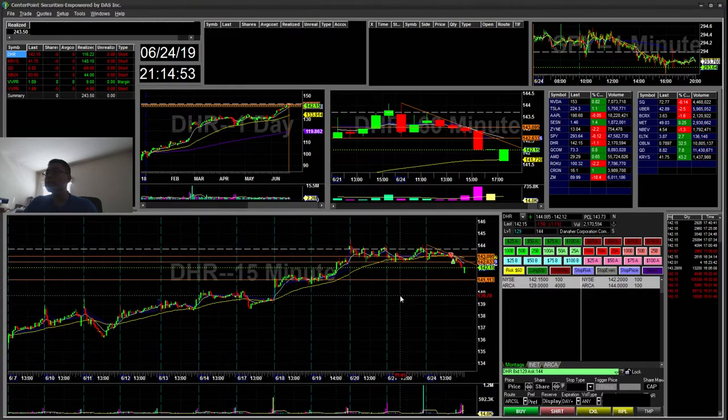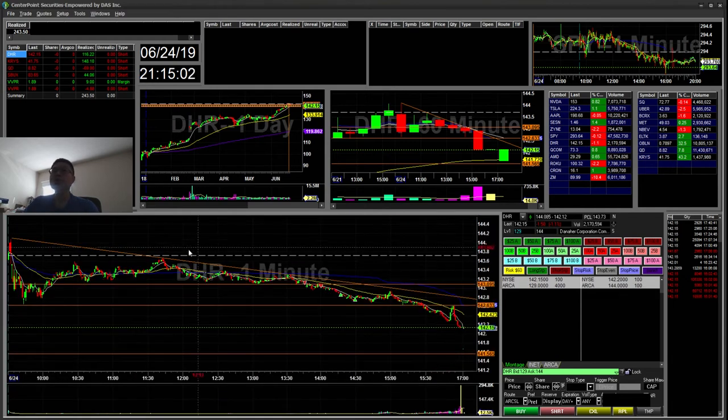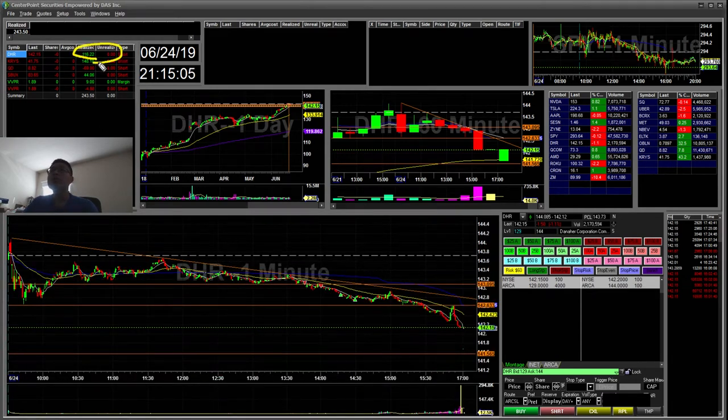I'm expecting it to go lower tomorrow, maybe to the 141.50s or 141 to retest that 9 EMA. But that was a $116 winner.